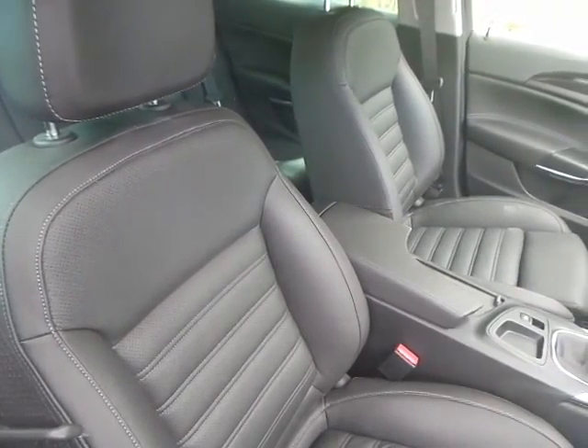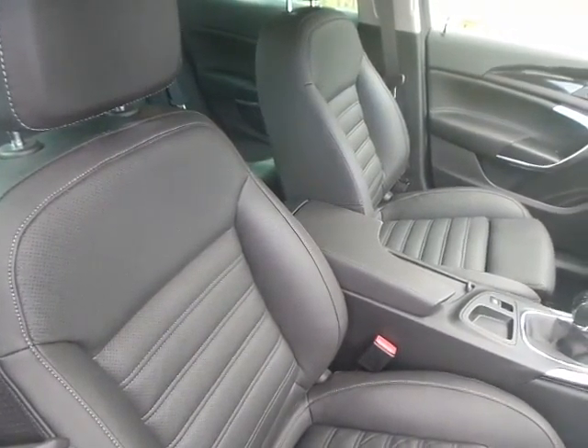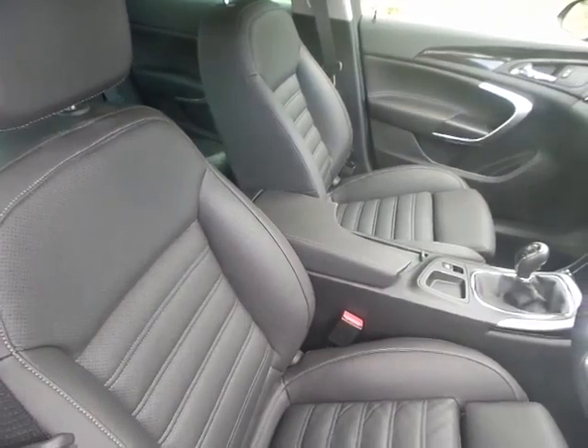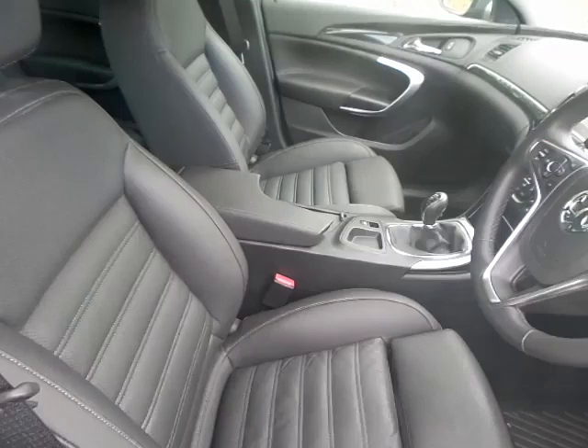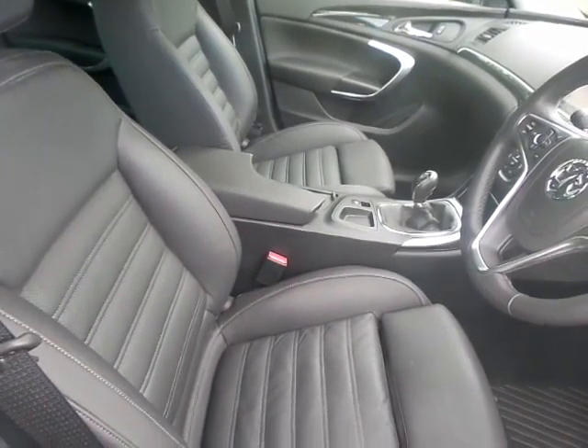And right to the front, very comfortable — again all leather seats for the driver and passenger. Driver side has lumbar support, height adjustment, and menu settings.